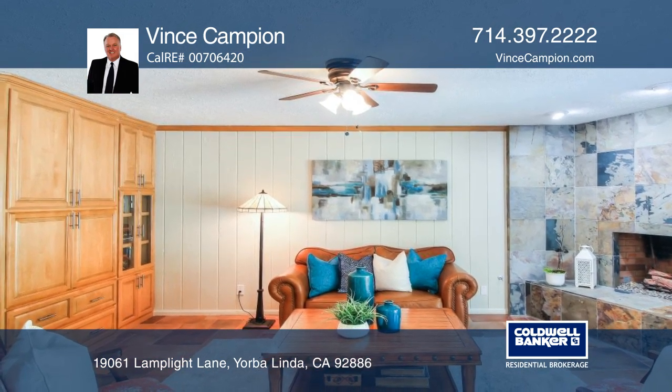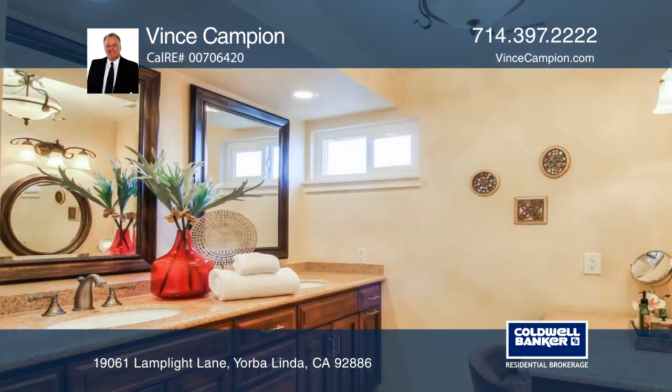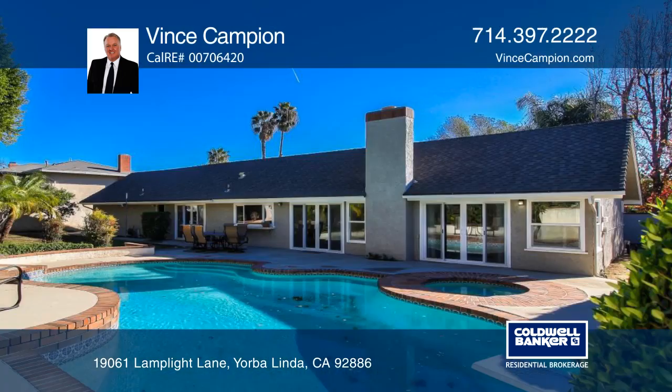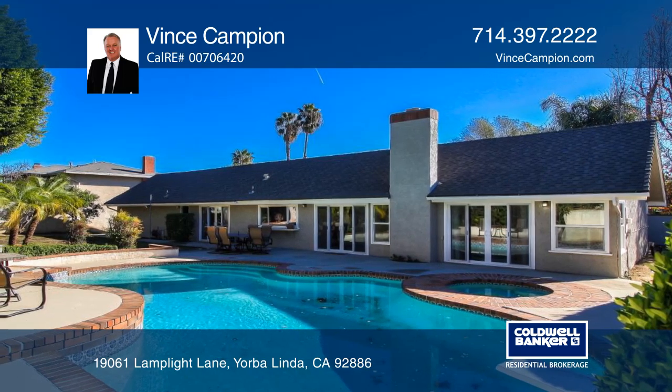Entertain in the living room or den with a fireplace. The master suite includes a walk-in closet and remodeled bathroom. Relax in the backyard pool and spa, or enjoy shopping and dining within one mile of this incredible home.